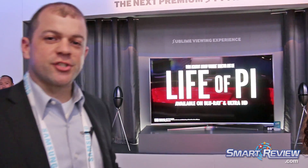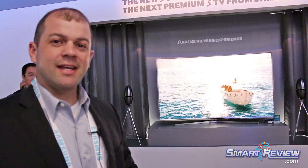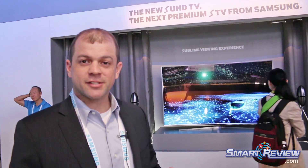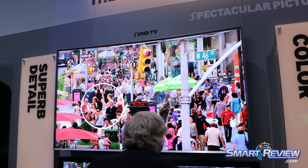Here we are with the 88-inch JS9500. 88 inches is the largest size we are currently showing this TV in. When I say it's an SUHD, we all know what UHD means — that's going to provide us four times the resolution of high definition or 1080p. With the S in front of it, S for Samsung means top of the line. It's the flagship, the best of the best, and this is certainly no exception.